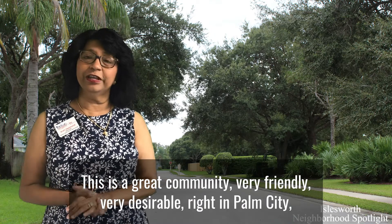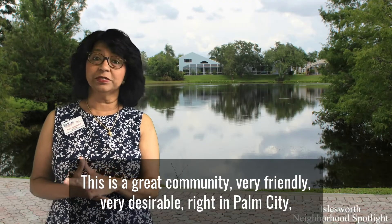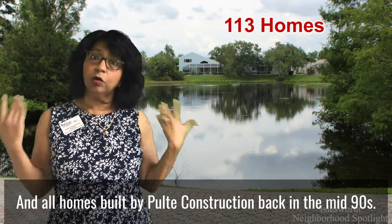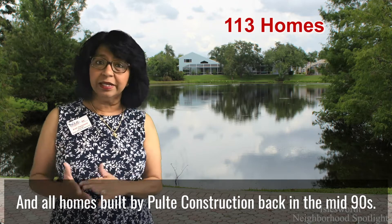This is a great community, very friendly, very desirable, right in Palm City in the heart of everything. And this is a small community, just over a hundred homes, all homes built by Pulte construction back in the mid-nineties.